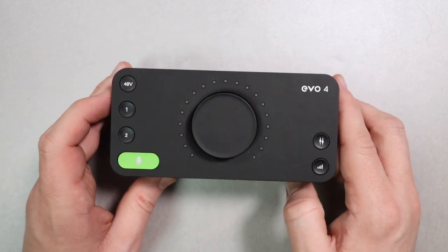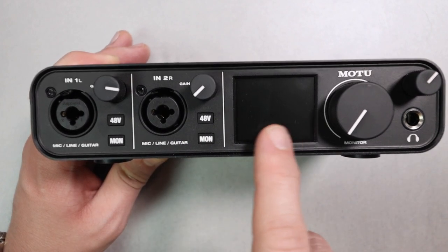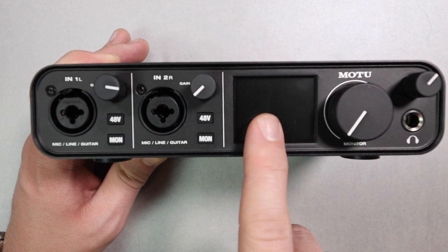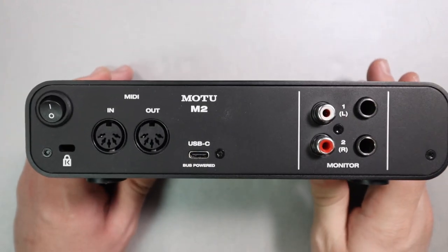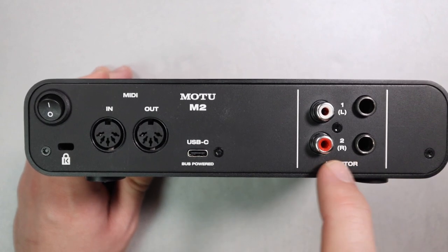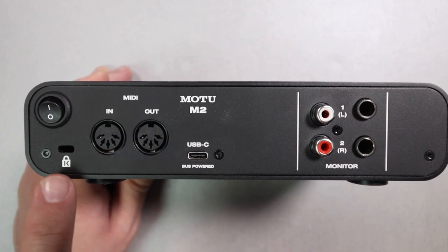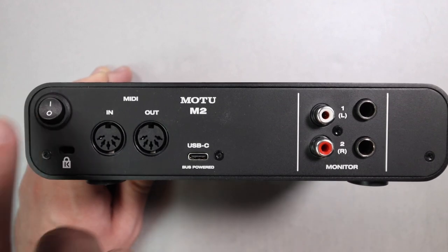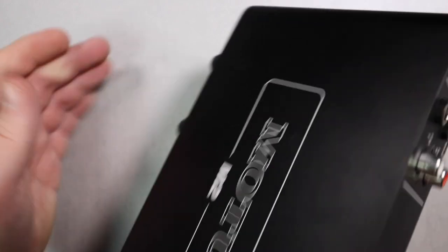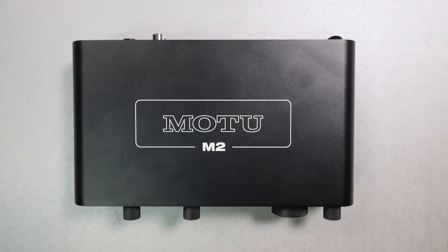Next we're jumping up to $220: the Motu M2. As soon as I got this, it became one of my most recommended audio interfaces based on the price, performance, and functionality. I love having visual meters to see what's going into the interface and what's being played back. I love how clean the preamps are, how great the A-to-D conversion is, how great the headphone amp is. And it has an on-off switch, which is something I look for on pretty much everything I use. I absolutely adore this interface.